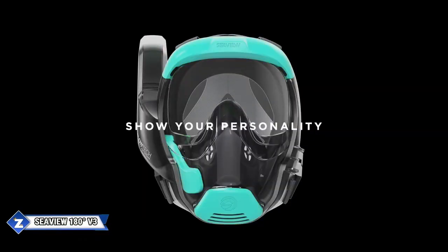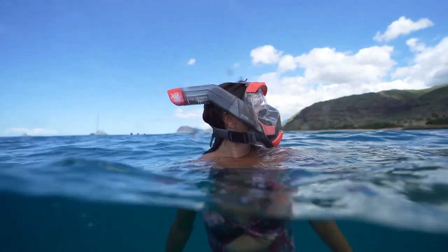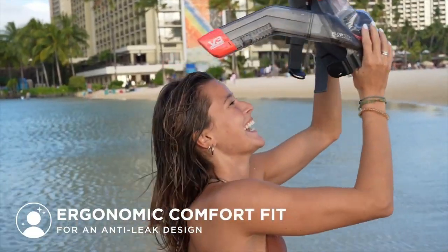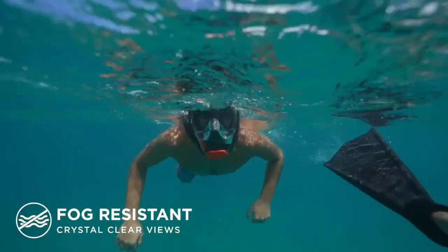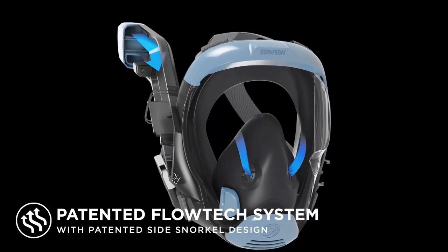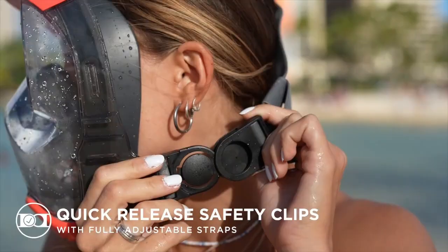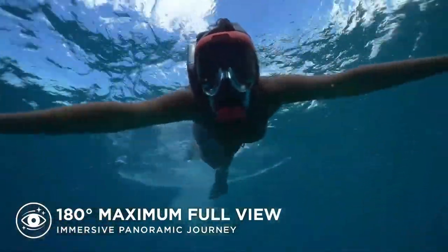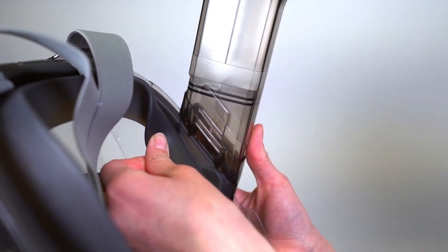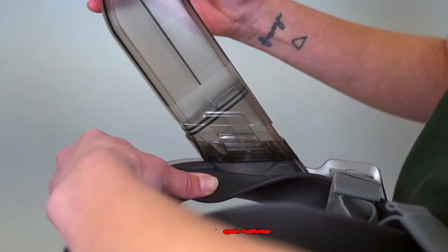Admiring the beauty of the undersea world is the main purpose of snorkeling, and the Seaview V3 is praised for its high-quality and innovative design. This mask provides an exceptional 180-degree vision, which is 20% greater than many comparable items. Comfort is also important — if water gets inside, all you have to do is raise your head from the snorkeling posture and it will come out through a one-way valve located close to your chin.